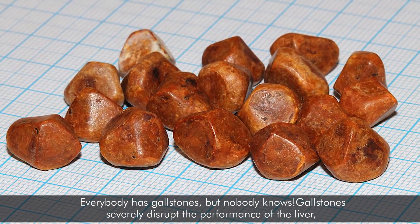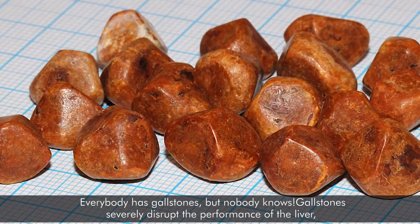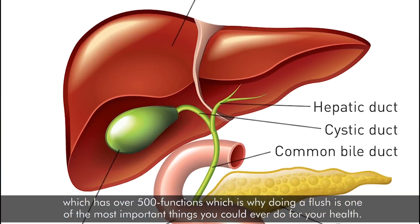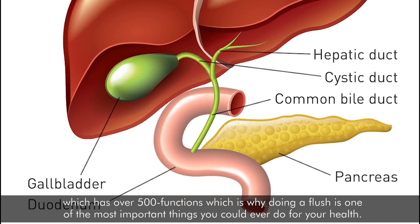Everybody has gallstones, but nobody knows. Gallstones severely disrupt the performance of the liver, which has over 500 functions, which is why doing a flush is one of the most important things you could ever do for your health.